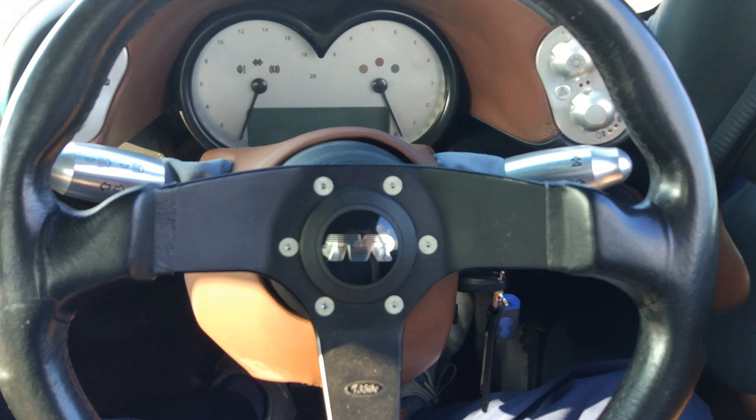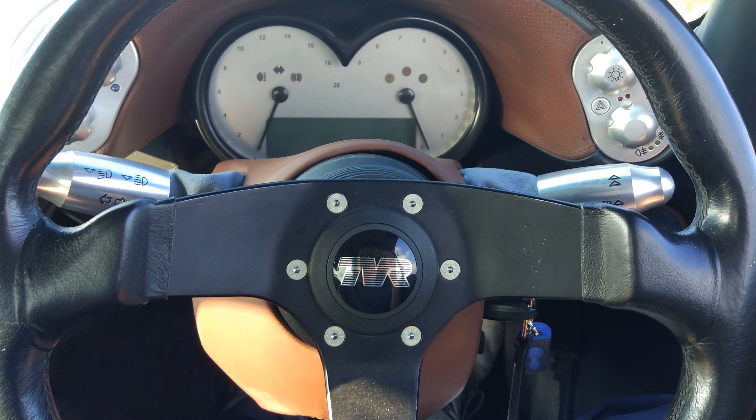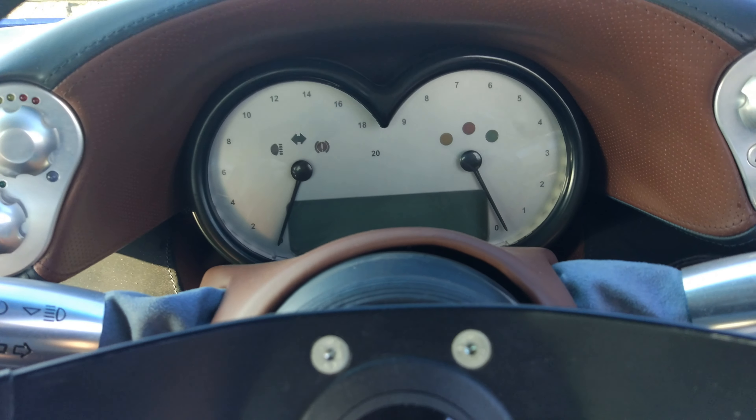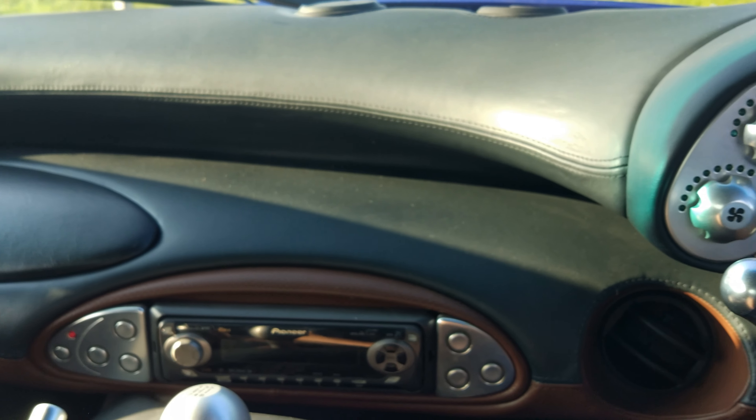Hello, welcome to my TVR T350C, as you can see. It's a pretty nice little sports car.